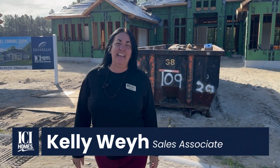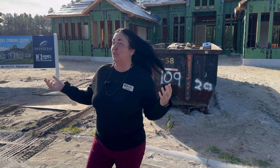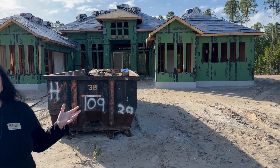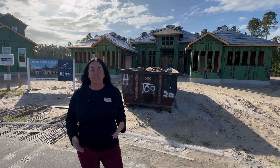Hey guys, it is Eric and Kelly out here in Courtney Grove in Silverleaf with ICI Homes. I am bringing you yet another sneak peek. Our models will be finished, hopefully end of the year, going into the new year. We are so excited.